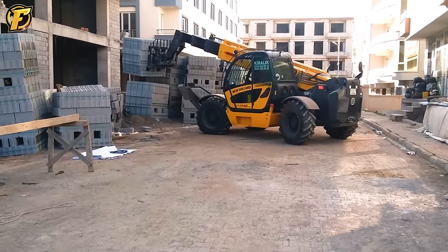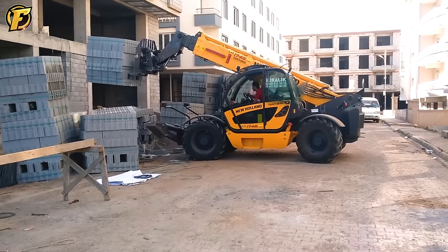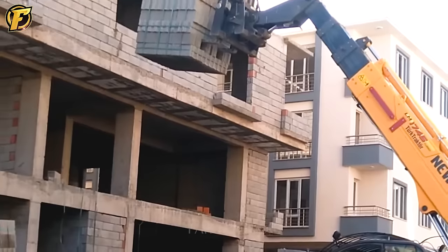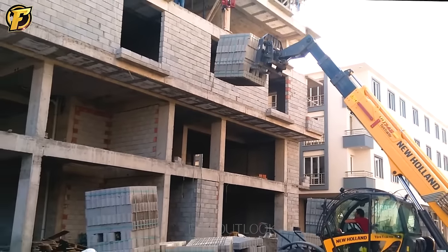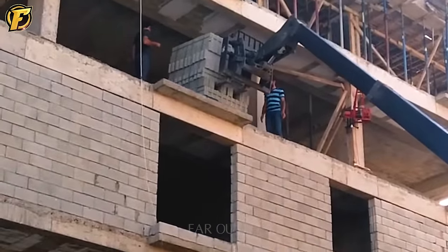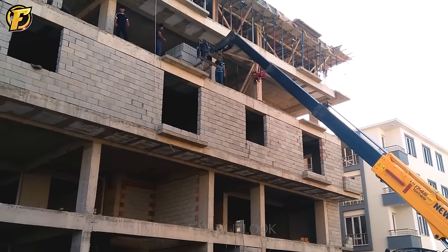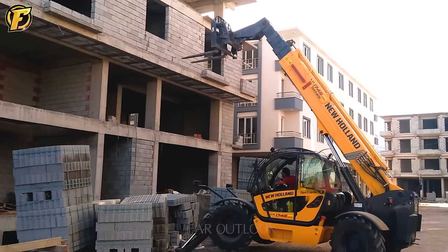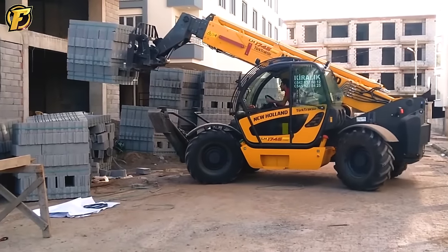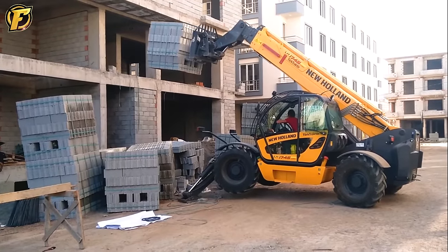The New Holland LM 1745 Solhan telescopic reach forklift is a multi-purpose machine manufactured by New Holland with an impressive lifting capacity of up to 1,000 kg. It is designed to meet the lifting and transporting needs of agriculture, construction and industry. The machine has advanced safety features and controls, allowing users to complete a variety of tasks efficiently and safely.